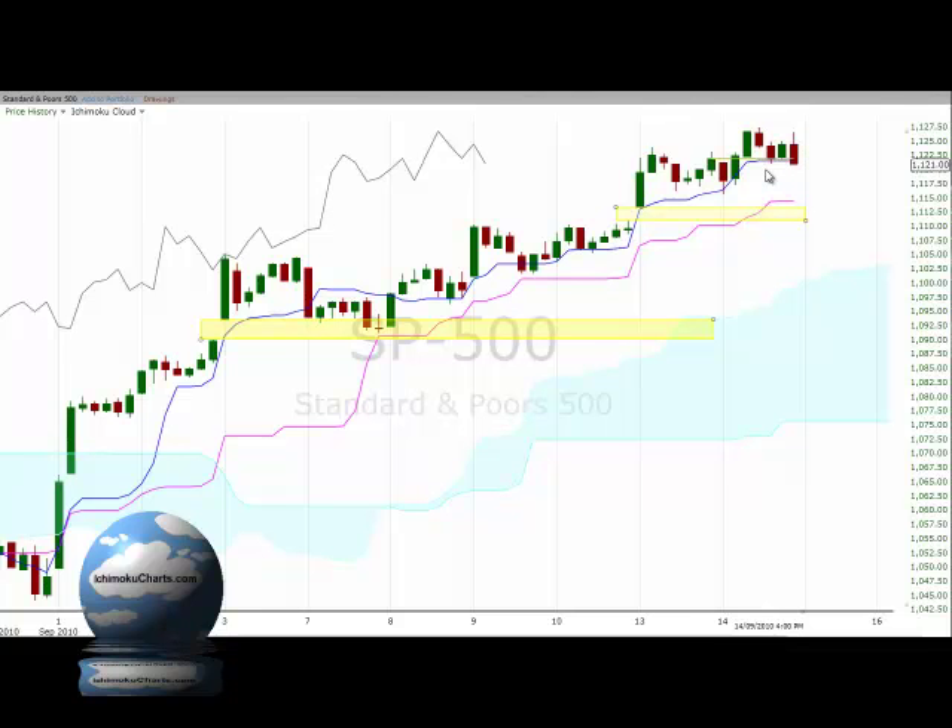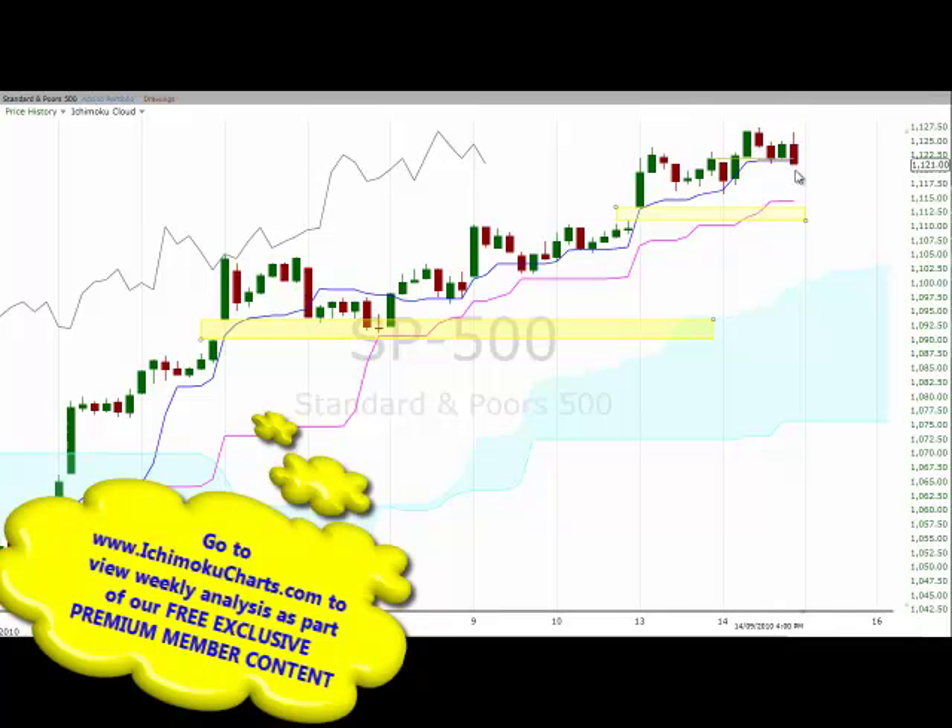Interestingly, the Kijun Sen has turned flat, and that tends to be an attractor of price action. We have a small retracement — more like a congestion area — in the fast-term time frame, so there is still a possibility that the market may sell off and retrace back towards the Kijun Sen around 11.15.